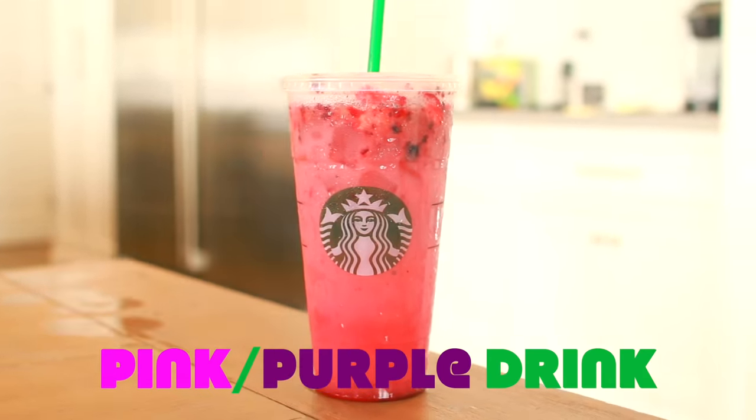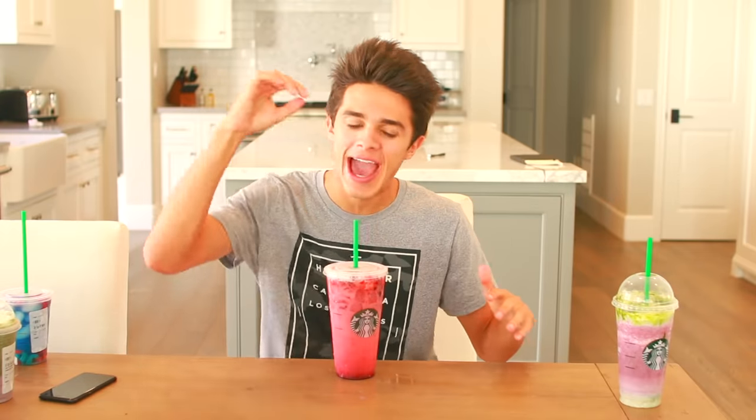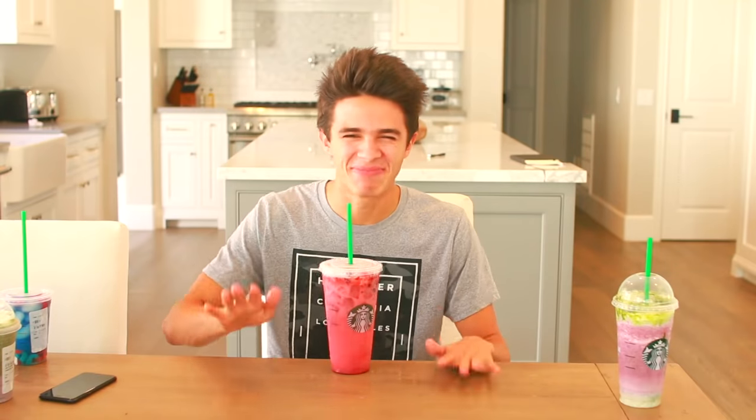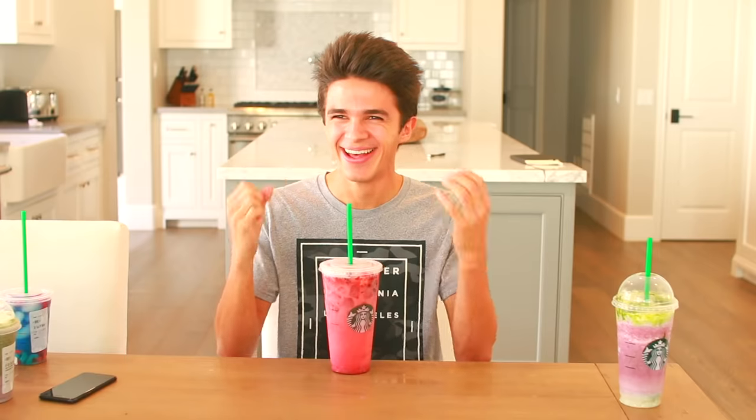The Pink Purple Drink is a mix between the purple drink and the pink drink — they put the purple drink in first, then slowly add the pink drink, then add strawberries and blackberries on top. Alright, let's give it a try — oh wait, hold up, I didn't expect that one!